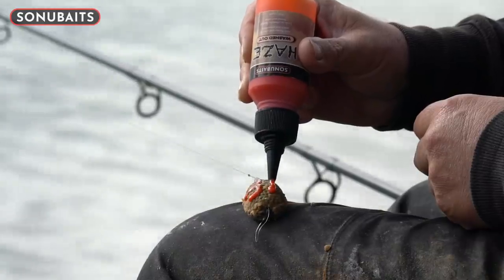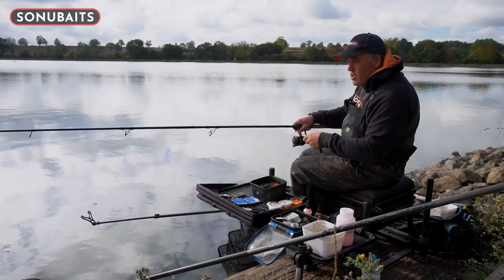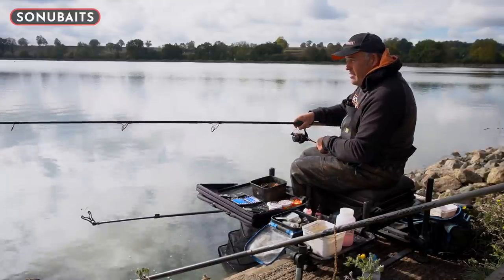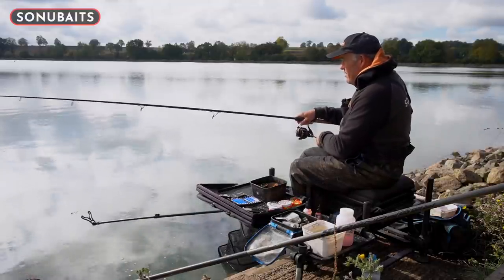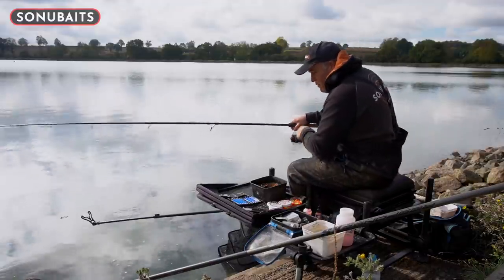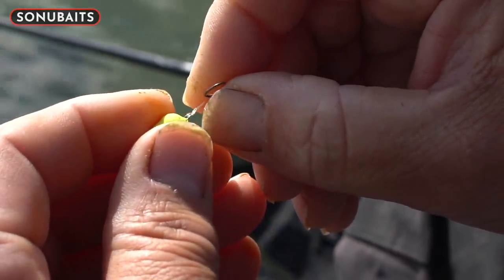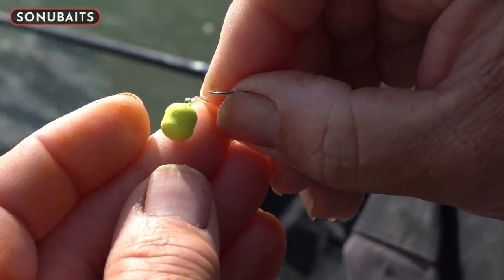I went straight out to about 60 metres, and I put some haze on my feeder. I said to Jake, the cameraman, someone had a look at that — and I said I've won this chuck. I clipped up at 60 as well, and then this cast, literally it was there for about four minutes. I've got an 8mm yellow bandum on — a sinking bait.